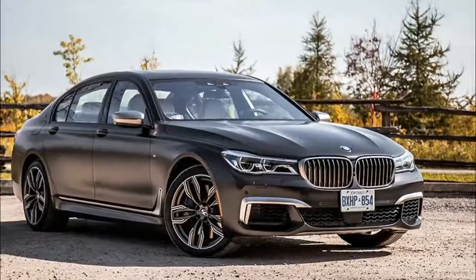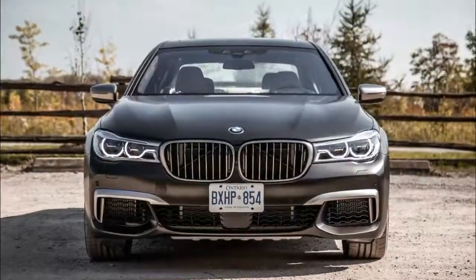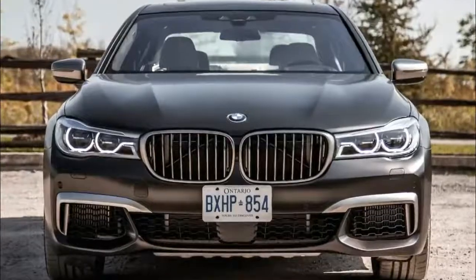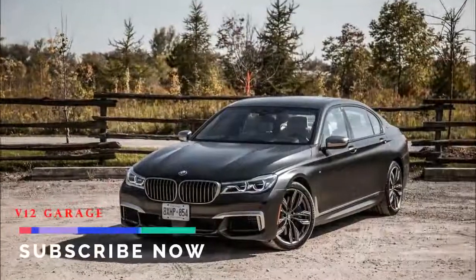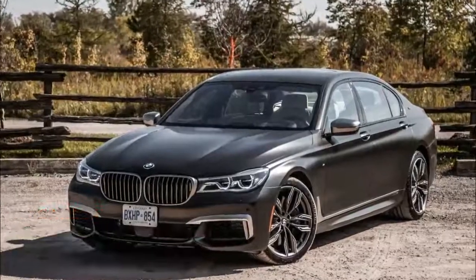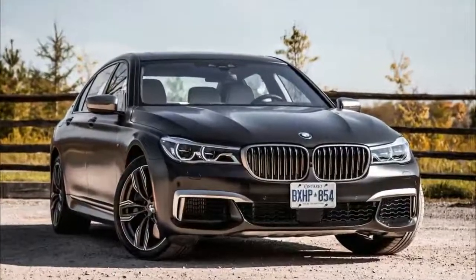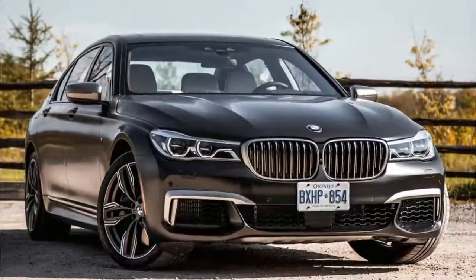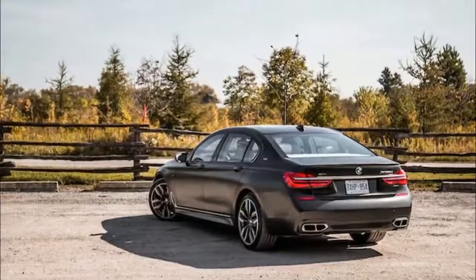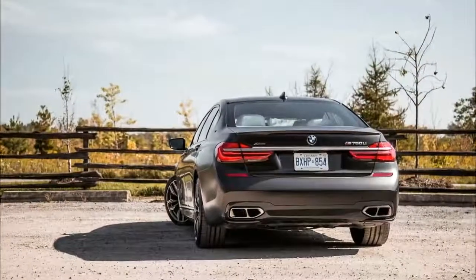2018 BMW M760 Li. The BMW M760 Li is without a doubt one of the lesser-known M Performance models, partly due to its mumbo-jumbo fusion of letters and numbers. But during my week-long tenure with the M760 Li, I've encountered a fair bit of criticism from passersby, the main question being why I wanted to stick so many fake M badges onto my 7 Series — but I don't blame these ignorant fools for thinking so.